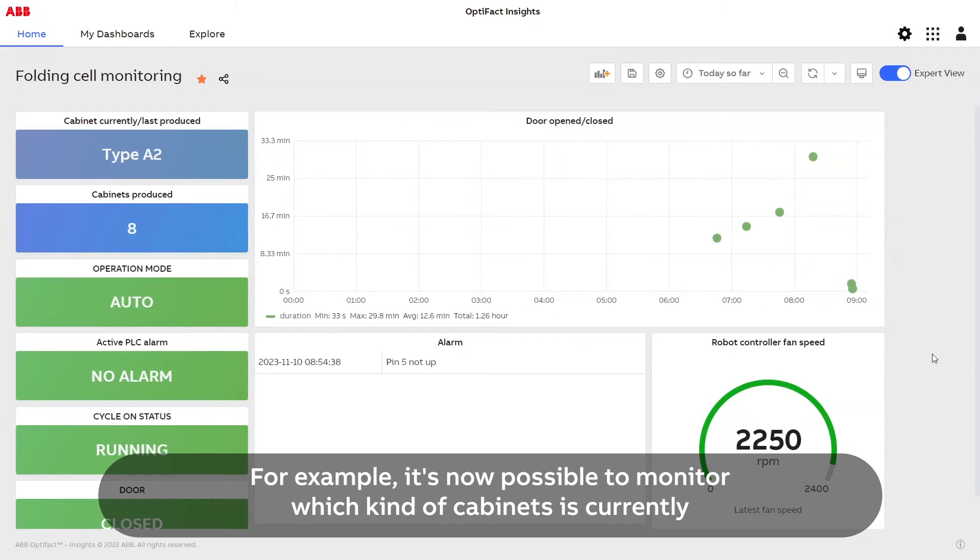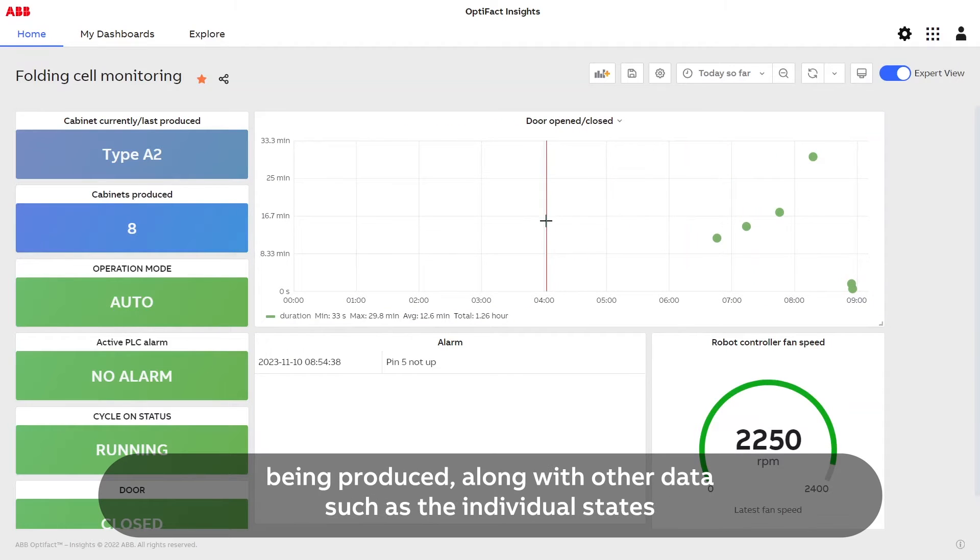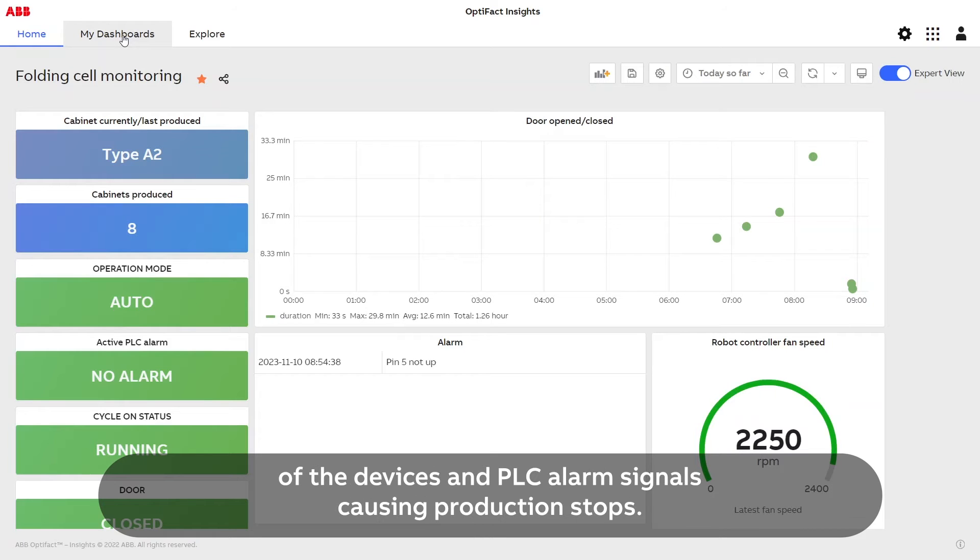For example, it's now possible to monitor which kind of cabinets is currently being produced, along with other data such as the individual states of the devices and PLC alarm signals causing production stops.